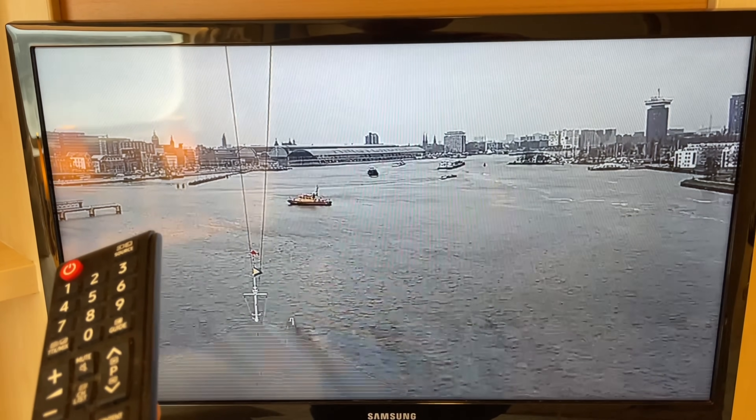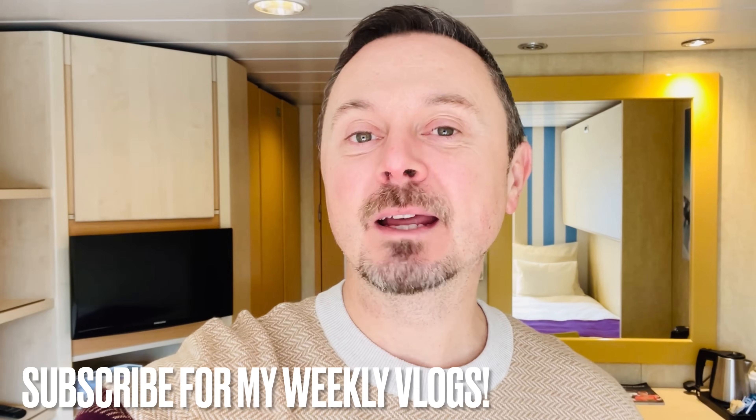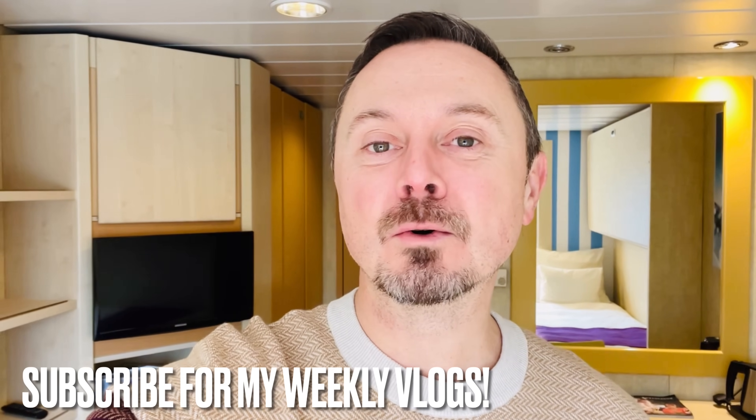There you go — just coming into Amsterdam. And there you have cabin 7107 on board Ambassador Ambition. Personally I'm very happy with this cabin — it's bright, it's airy. I don't mind the beach-feel decor on the back wall at all. I don't find it incongruent with the feel of the ship.